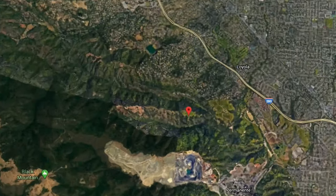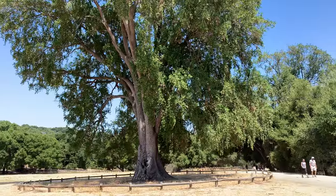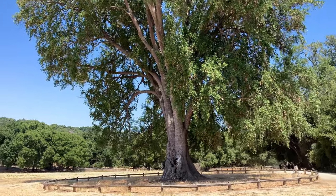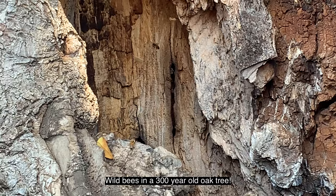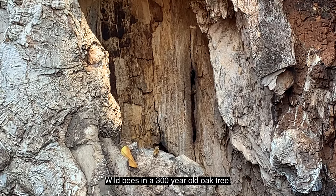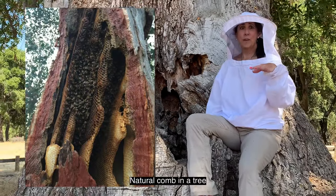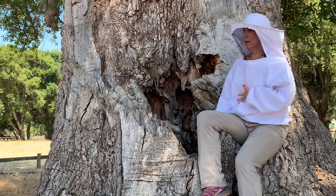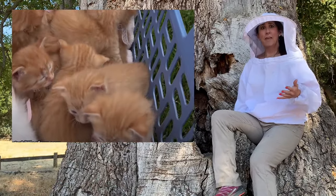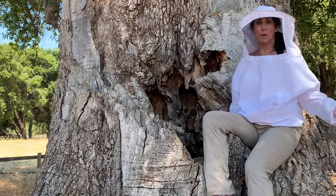We are hanging out at Rancho San Antonio Park in the San Francisco Bay Area, under this gorgeous 300-year-old oak tree. She is home to some wild bees. Before they moved here, they were living at another location — it could have been a hollowed-out tree or under a roof. We don't know why they moved, but I like to assume their population got really big and they outgrew their starter home and needed to fly off to a bigger and better place.